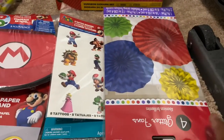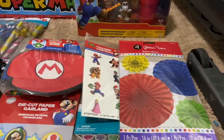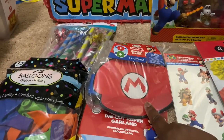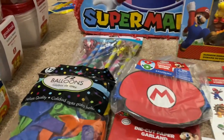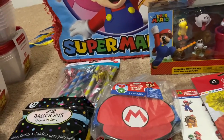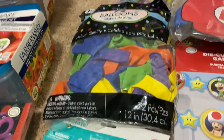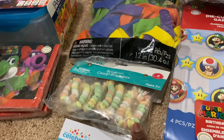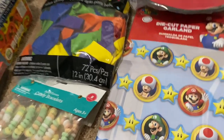We got these little pom-poms from Party City as well. We paid roughly about $5 for those. We also got these little Mario hats that the kids can wear — little paper hats — and I think we paid about $5 to $6 for those. We got these little blowers from Walmart; I think we paid about $2 to $3 for those. We also got stash bags for the kids, and these cute little candy bracelets — I think we paid about $3 for those.